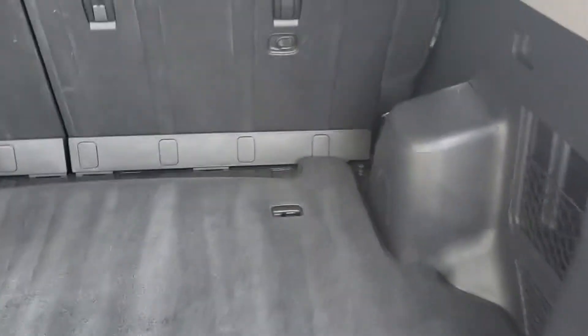They really did take care of this car. Let's take a look in the back — plenty of room, seats fold down.